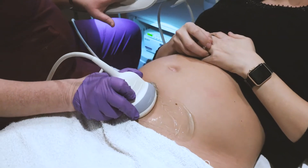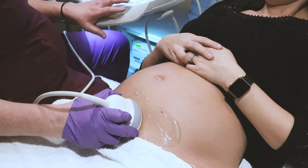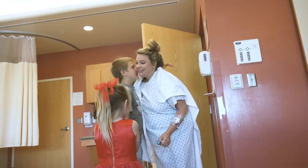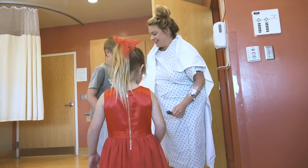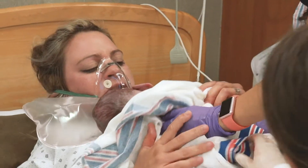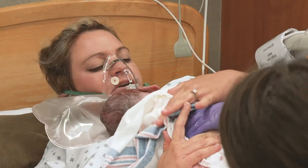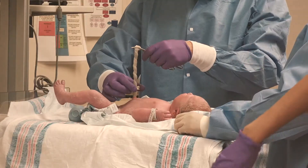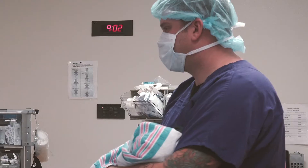Our maternity hospital provides care for even the most complex pregnancies. With over 2,500 babies born a year, our hospital has international board-certified lactation consultants on staff, offers personalized birth experience, gentle c-sections, and world-class postpartum care, in addition to being the first hospital in Albuquerque to be designated as baby-friendly.